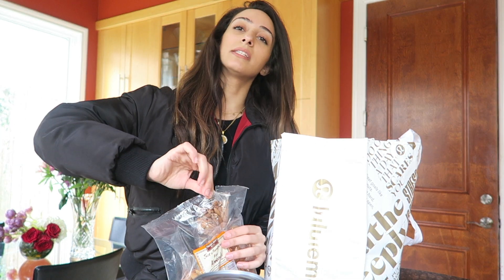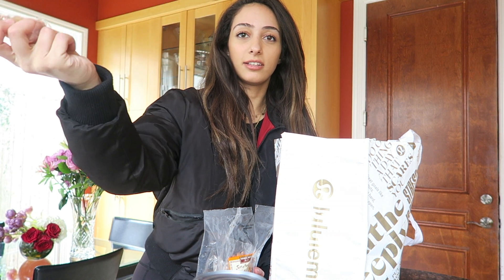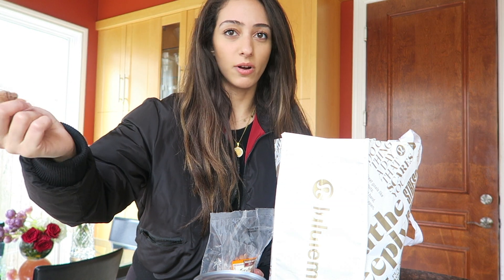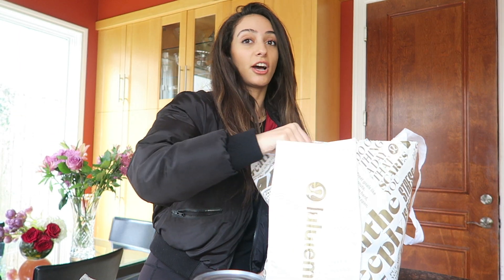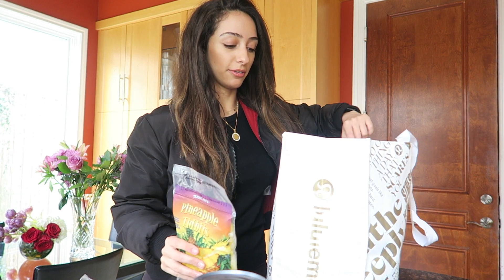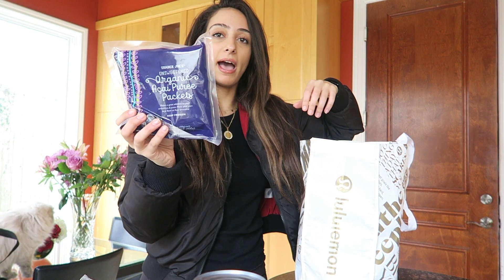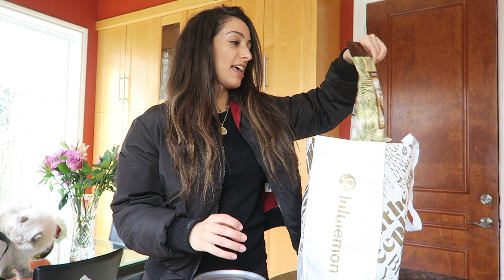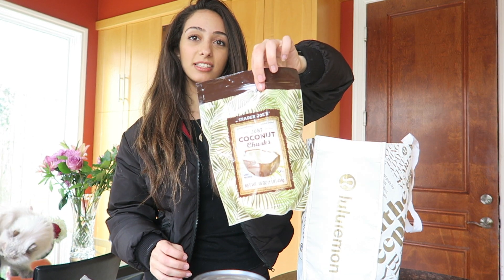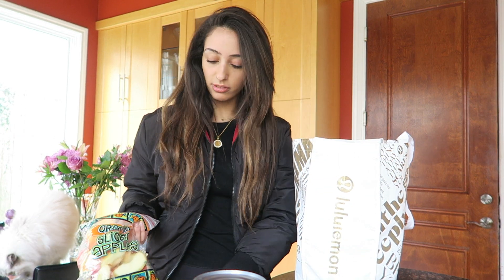I would get a handful of those almonds and just take them to school or work, or put them in your purse for a daytime snack. And then I got a bunch of frozen fruits — frozen pineapple, unsweetened organic acai packs, plantains, and coconut chunks for some good fat. And then I also got some sliced apples — super convenient, I love their apples.